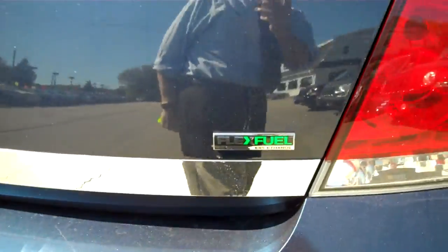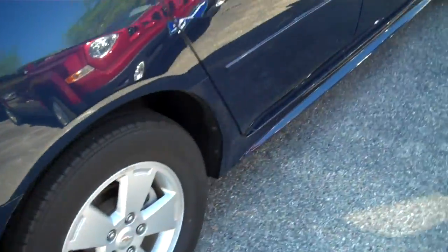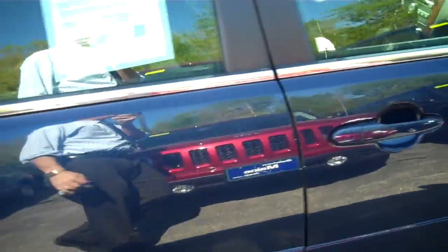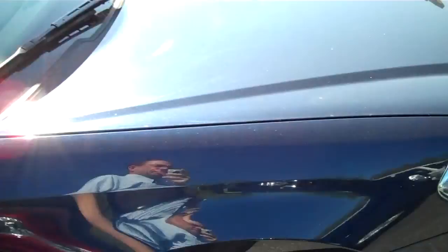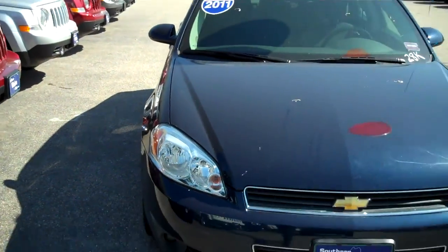This is a flex fuel enabled vehicle that'll work with all the ethanol blends here that you're going to find in New England. Very affordable car, American made — great value here at Southern Maine Motors in Saco, Maine.